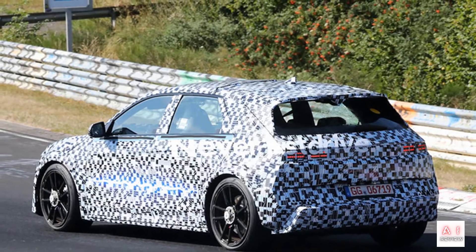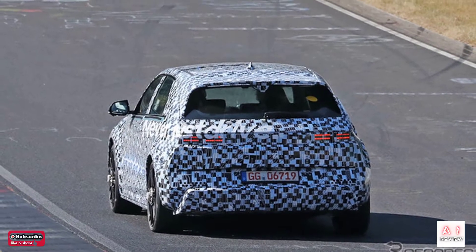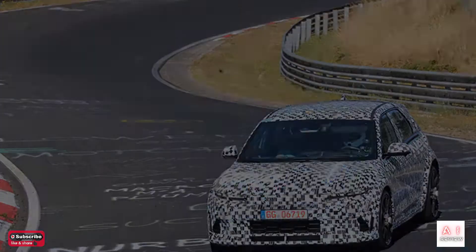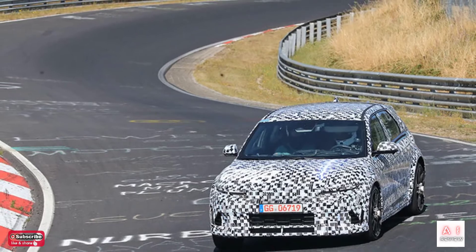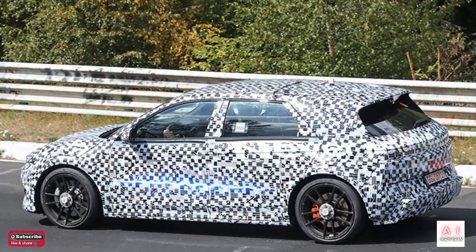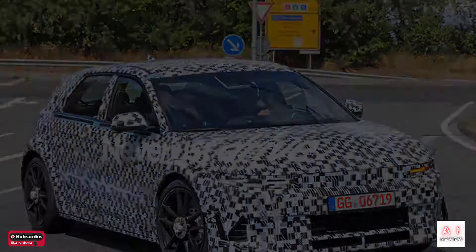Inside the swollen wheel arches, large diameter wheels are fitted with large brake discs and red rear calipers. Tires are Pirelli P Zero. At the rear, a new roof spoiler with a central recess and new gaps in the blades are expected to contribute to high-speed stability. A diffuser can also be seen on the rear bumper.